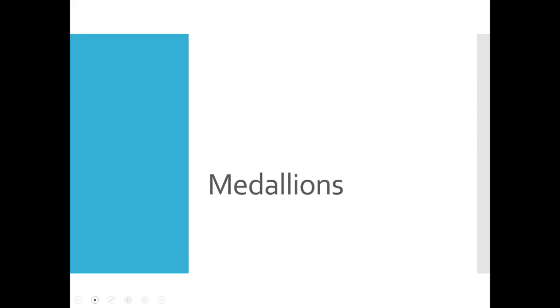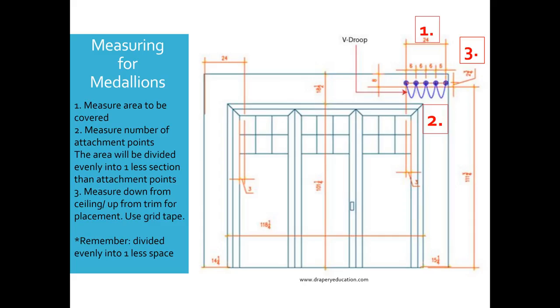Let's first talk about medallions. The basic place to start is measuring. The first thing you want to do is measure the area you've got to cover — what is the measurement from the first medallion on the leading edge to the last medallion before it returns back to the wall. Then, based on that area, you start deciding how many medallions you need, or attachment points. Remember the area is always divided evenly into one less section than the attachment points. In this example they're six inches apart, five medallions and four spaces. Then measure down from the ceiling or up from the trim where you're going to place it.